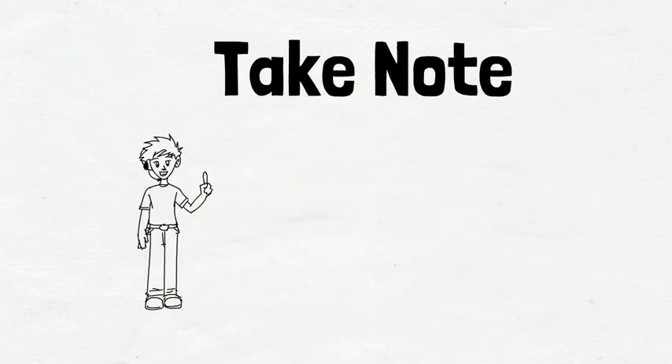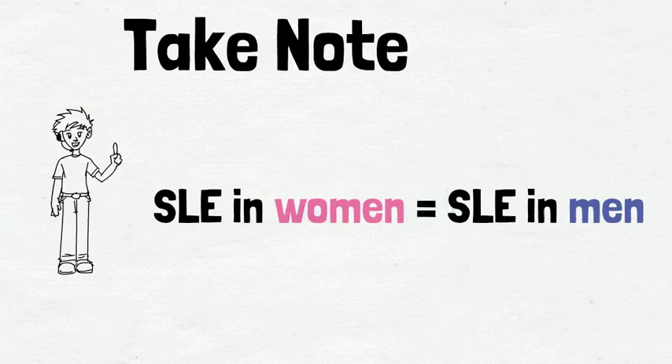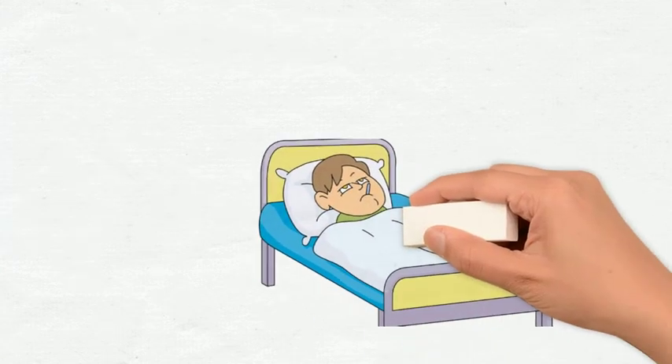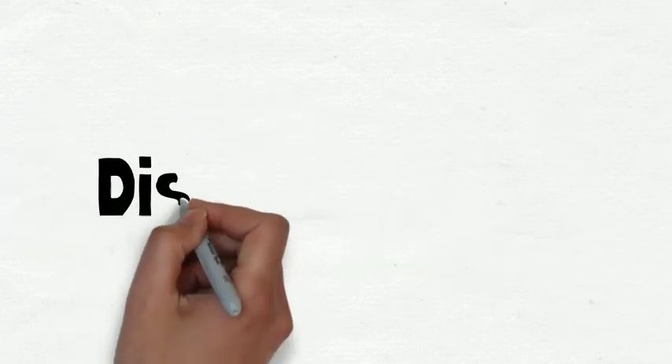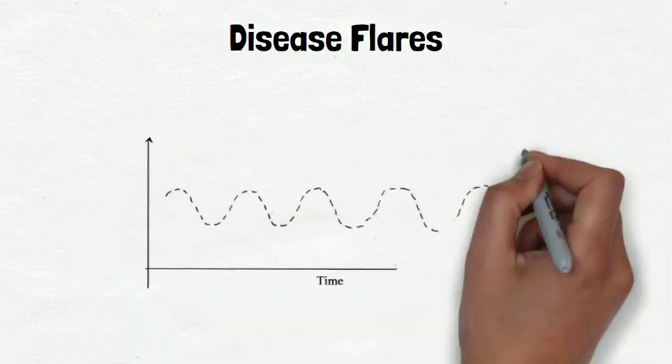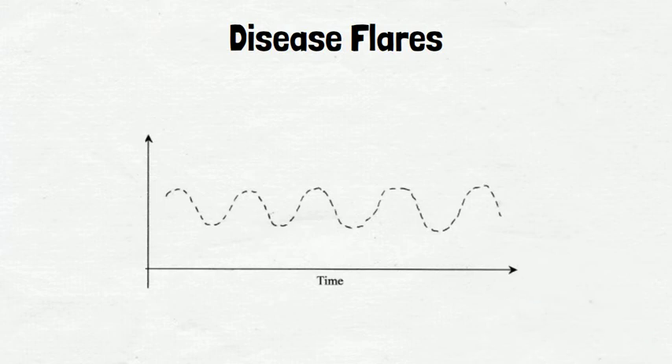However, it is important to note that SLE that occurs in men is slightly different from that in women, and men tend to suffer more than women if they have SLE. People with SLE often have disease flares in which their symptoms worsen, followed by a period of remission in which their symptoms improve. The frequency of these flares varies from person to person.